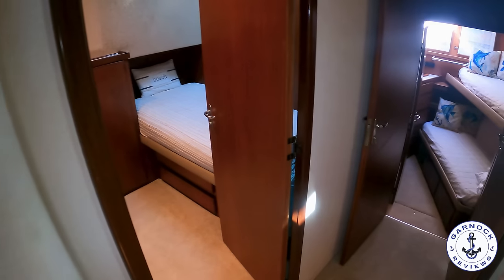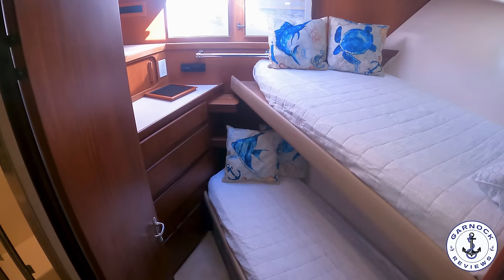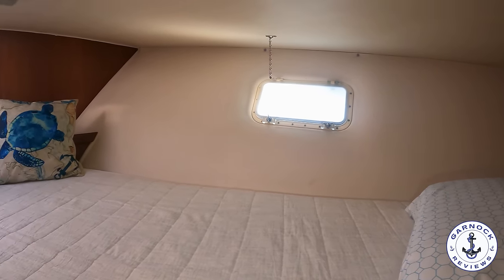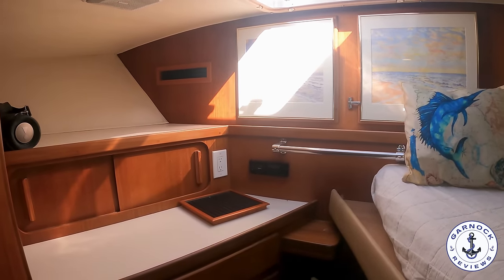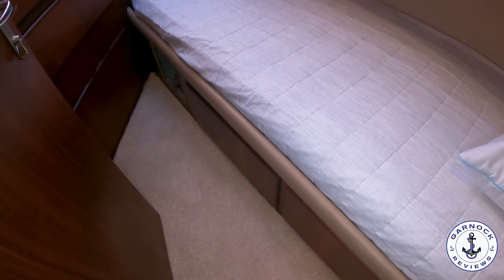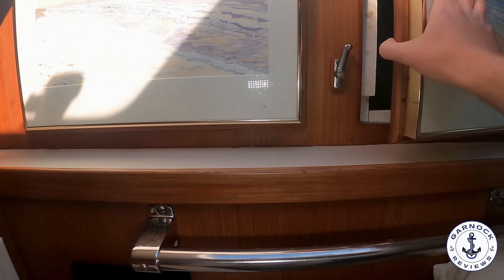Making our way down to the lower accommodation at the bow, you've got easy access down the steps. At the very bow there's a forward bunk cabin with tremendous natural light from a large hatch overhead — even this far forward there's no headroom issue. The top bunk also has an opening porthole for light and ventilation. On the port side there's plenty of storage with drawers, lockers and a sliding cabinet. This is definitely a yacht designed for long-term liveaboard use, and the cabin is in great condition — no peeling, no obvious damage, more storage under the bottom bunk. On the forward bulkhead there's a clever design: the anchor locker is accessed from behind the artwork, which actually serves as the doors.